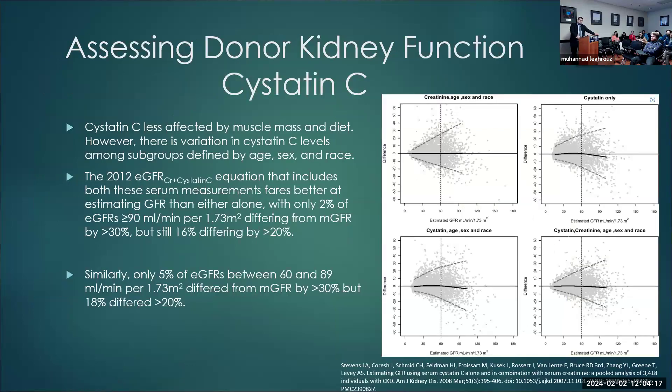What about Cystatin-C? Cystatin-C improves accuracy, especially if you use the race-adjusted Cystatin-C. The best among these is if you use both creatinine and Cystatin-C. In eGFR above 90, only 2% were more than 30% different, and about 16% were more than 20% different — almost the same for the 60 to 90 GFR group. It's still not perfect, but it's probably the best equation to use for eGFR estimation.